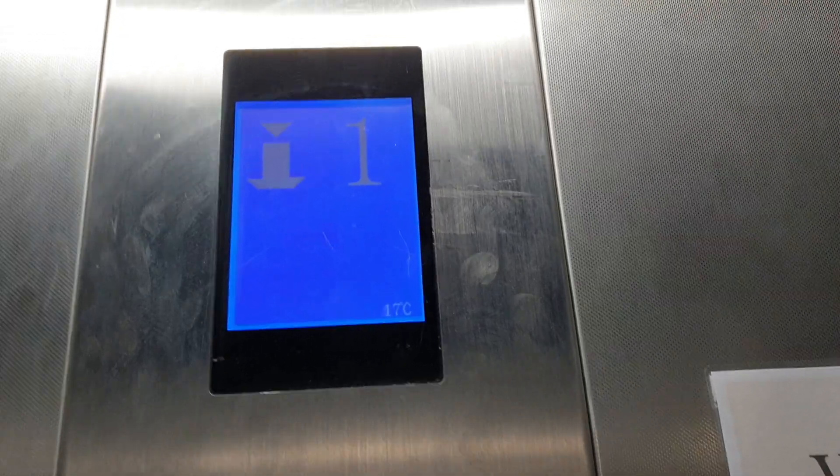We are back at one, known as ground floor. These doors. Level one. Doors opening.